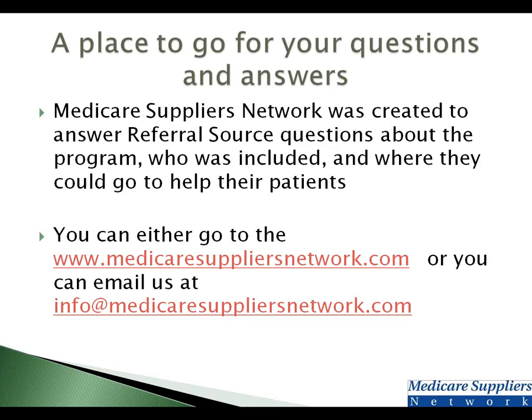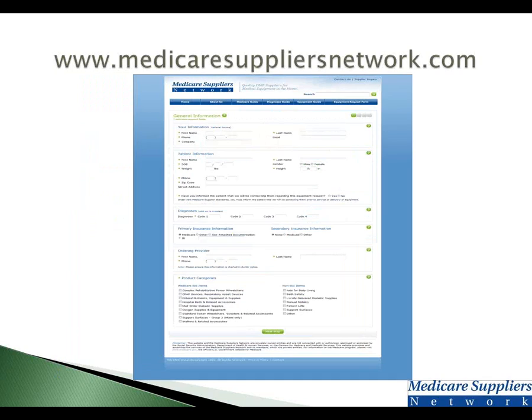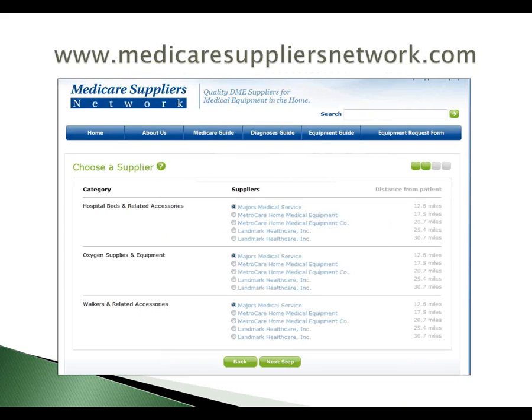We created Medicare Suppliers Network as a place to go for answers for referral sources and consumers. We realized this was a very confusing program and wanted to provide something simple and easy to use. You can go to MedicareSuppliersNetwork.com or email us at info@MedicareSuppliersNetwork.com. Here is a quick view of the homepage — this is where you can look up zip codes. We also created an equipment request form for referral sources so you can get started with your order. You fill out patient information, then select what products you want the patient to have — either Medicare bid products or non-bid products — and hit the 'Next Step' button. What pops up is a list of approved contracted suppliers in the area that can provide that equipment.